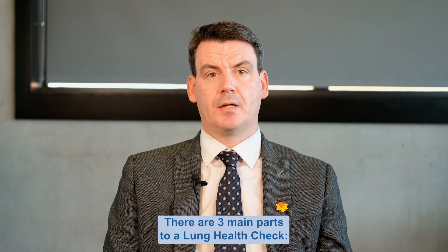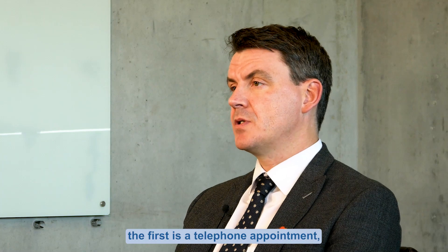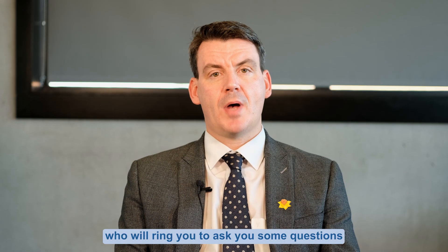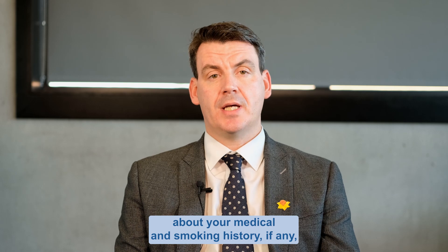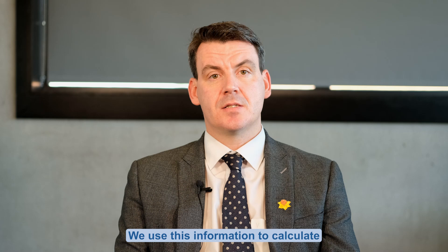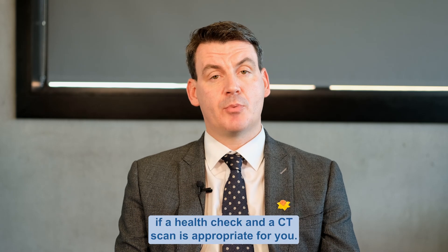There are three main parts to a lung health check. The first is a telephone appointment — a chat with one of our team members who will ring you to ask questions about your medical and smoking history, if any, and your family history of lung cancer. We use this information to calculate if a health check and a CT scan is appropriate for you.